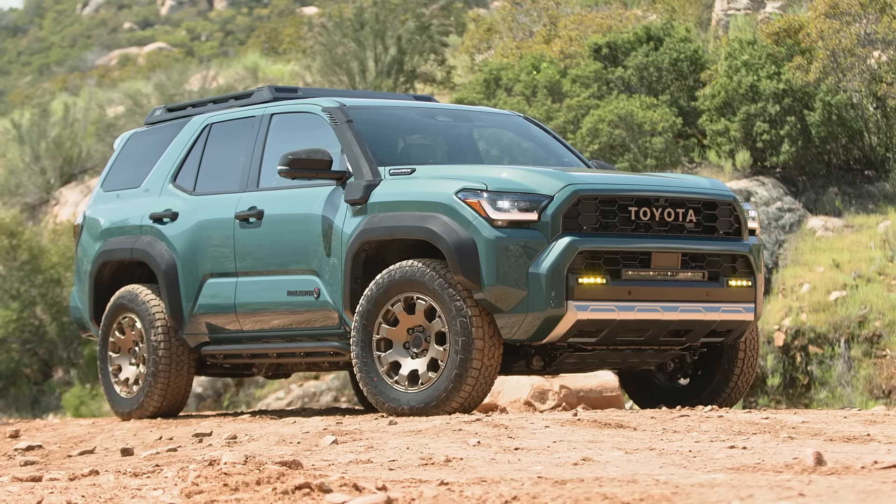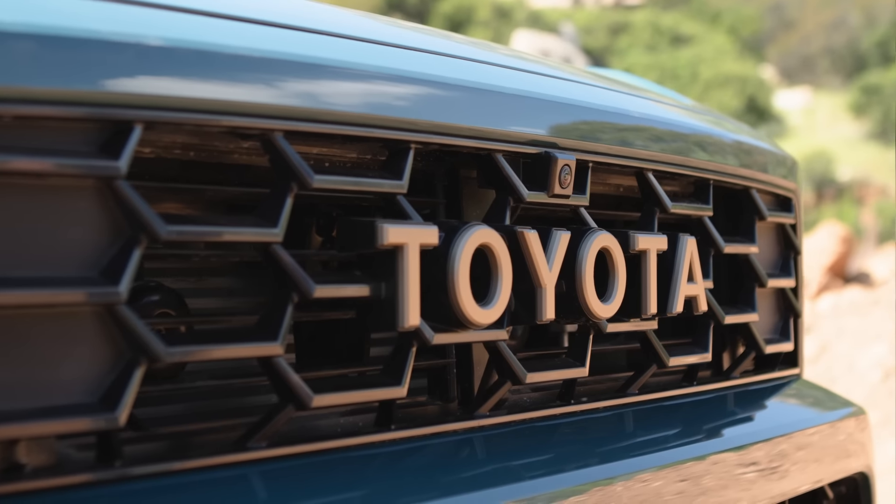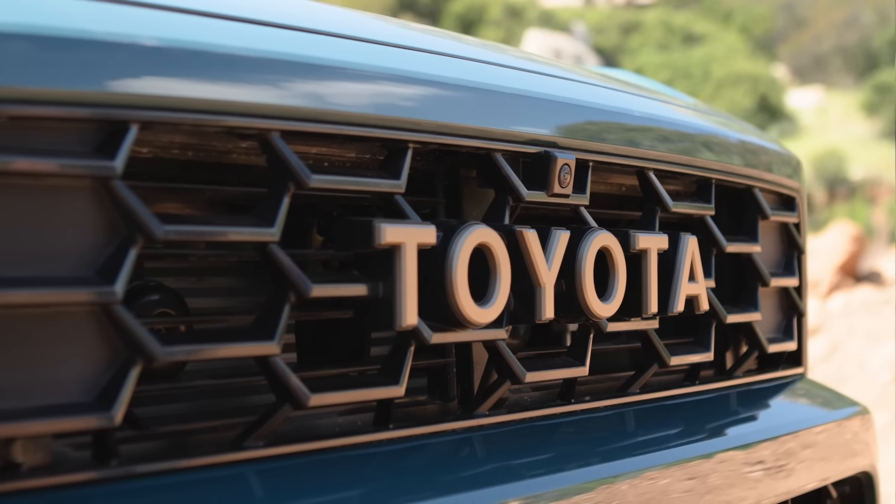Old school versus new school. Which Toyota 4Runner should you buy? That's what we're going to find out. Welcome to Car Help Corner, where we help you the consumer master the process of car buying and car ownership.